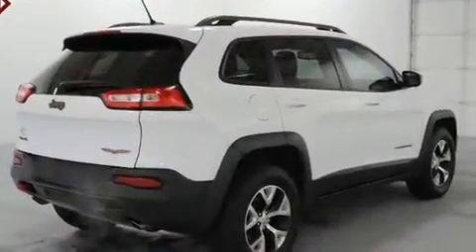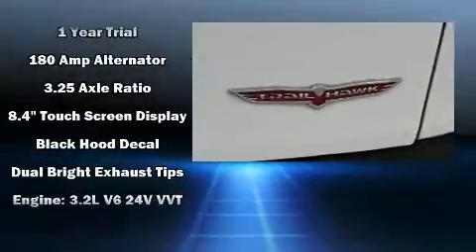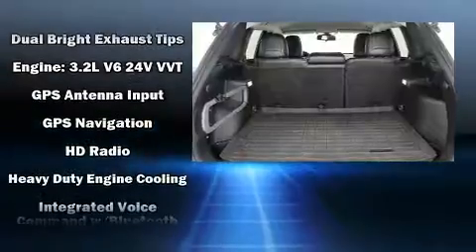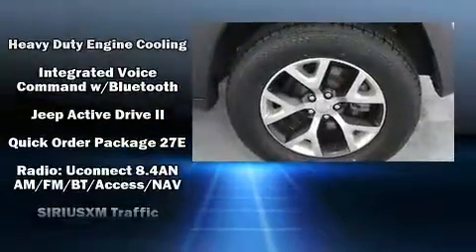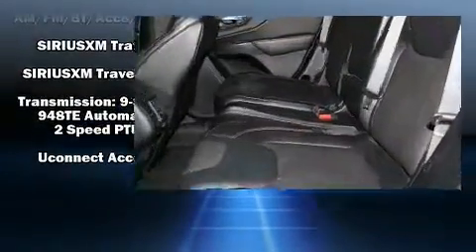Additional safety features include front and rear side impact airbags, traction control, brake assist, anti-whiplash front head restraints, ignition disabling, an emergency communication system, and four-wheel disc brakes with ABS.